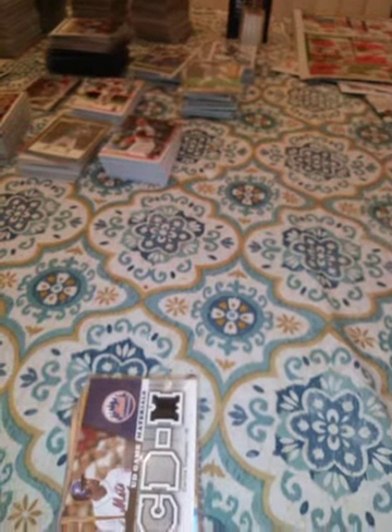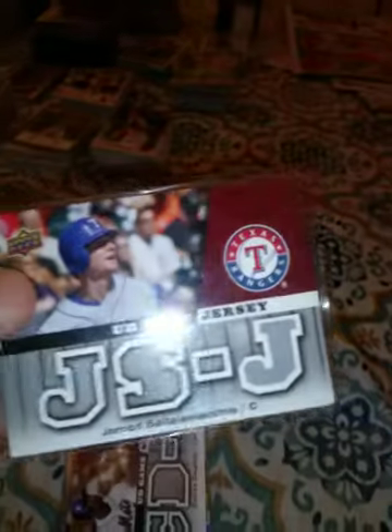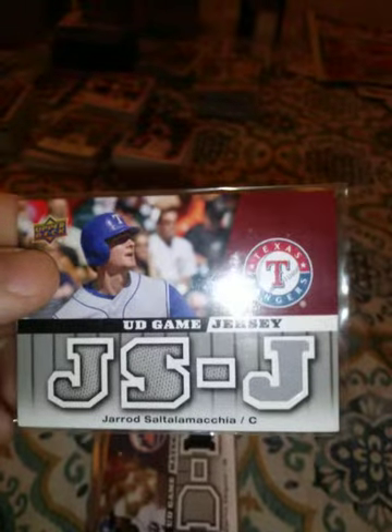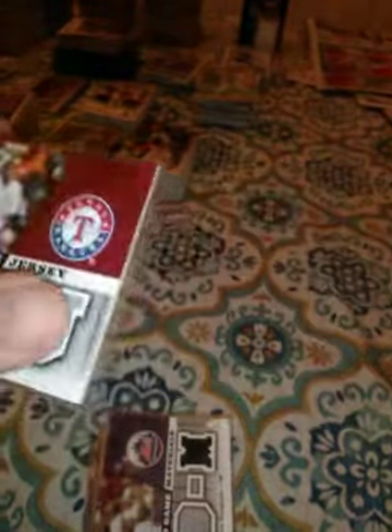This is a 2009 Jared Saltalamacchia — longest name in baseball. I don't know if he's going to be playing this year or not. This is also a single jersey.